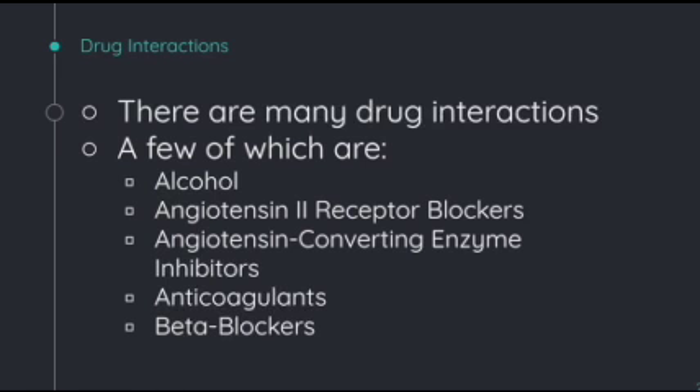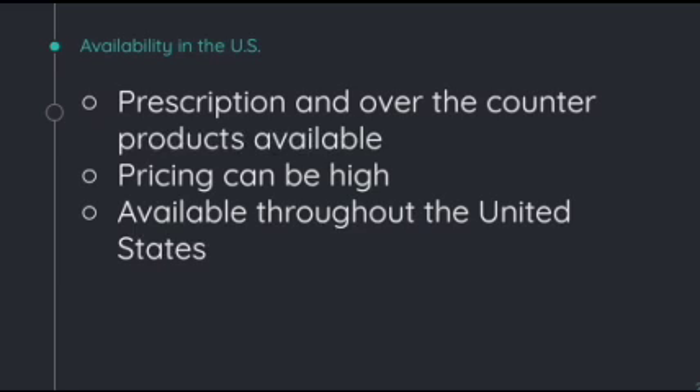There are many drug interactions for diclofenac, a few of which are alcohol, angiotensin-2 receptor blockers, angiotensin-converting enzyme inhibitors, anticoagulants, and beta blockers, so diclofenac should be avoided or used with caution when taking any of these. Prescription and over-the-counter products are available for diclofenac. Pricing can be high depending on the product, and it is available throughout the U.S.